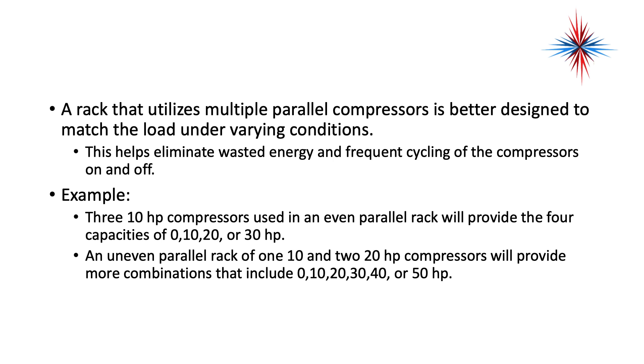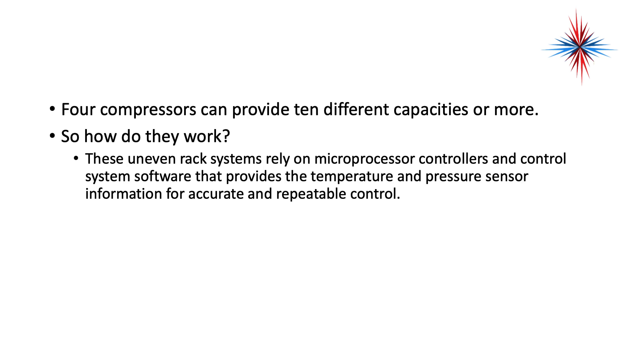Even rack means all the compressors are the same. Uneven rack means the compressors have varying capacities on that rack. Four compressors can provide 10 different capacities or more. The uneven rack systems rely on microprocessor control and control system software that provides temperature and pressure sensor information for accurate and repeatable control. Any time we're dealing with food and refrigeration, we need to be able to repeat this over and over again for the life of the system.